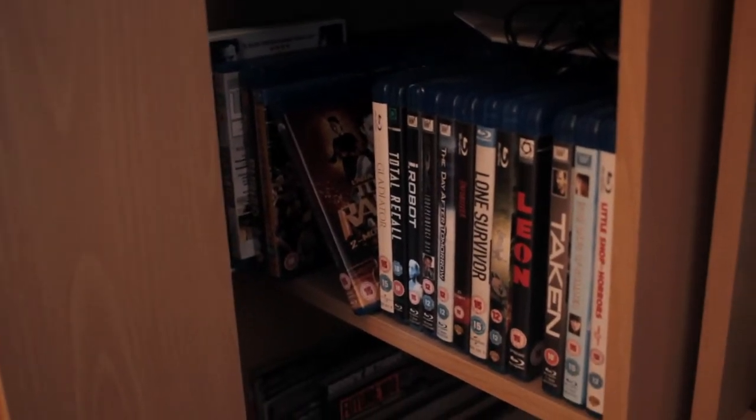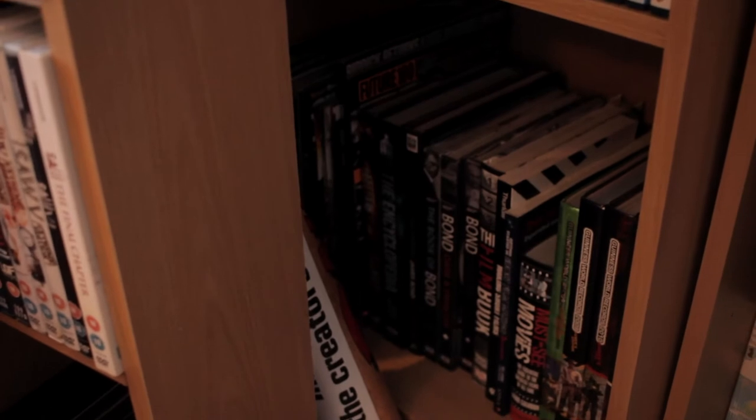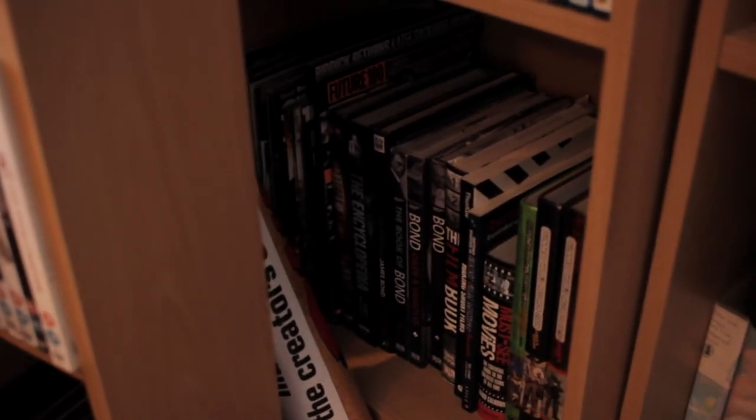Shelf down, we have some more randomly stacked Blu-rays, with some more Lara Croft behind there just peeking through. And on the final shelf at the bottom, some random books and magazines just lying about.